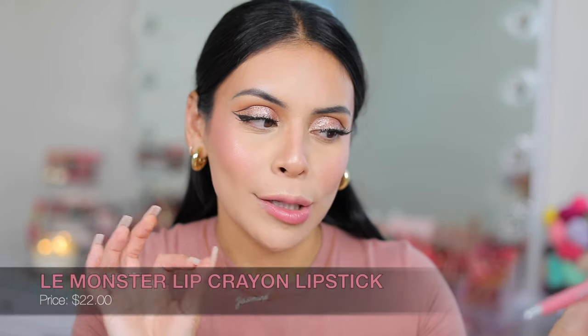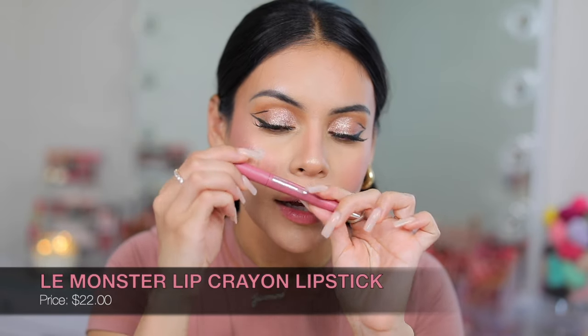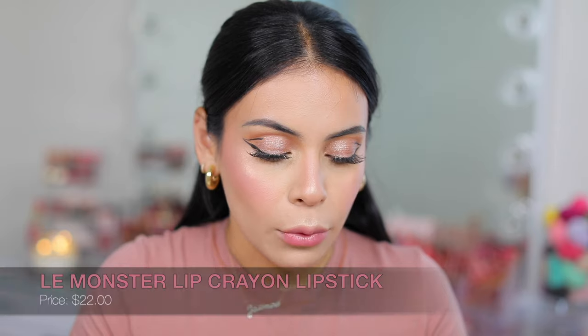The lip oil — my lips still feel really soft. It has faded a bit but it does give your lips a little tint, which I like. It brought my lips to life. Now we're going to do a pink lip. I have two lip products to try. This one is the Le Monster Lip Crown 2.0 in Mauve Matte — a pretty pinky mauve. I'm going to apply it without any lip liner so we can see the color.